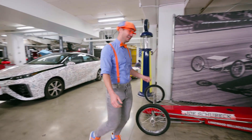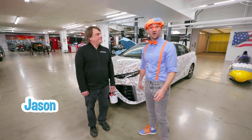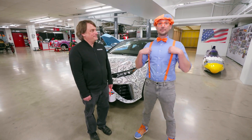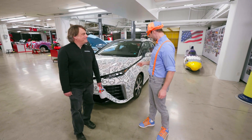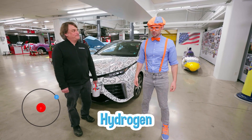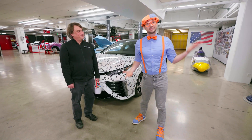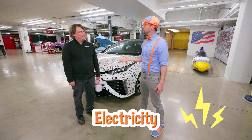Hey, who are you? My name's Jason! Nice to meet you, Jason — I'm Blippi! Nice to meet you, Blippi! What kind of car is this? This is actually a hydrogen car! Hydrogen? Wait a second — most cars run on gas, diesel, or electricity. What do you mean by hydrogen?